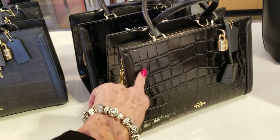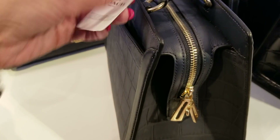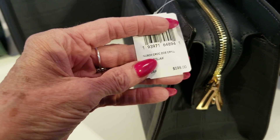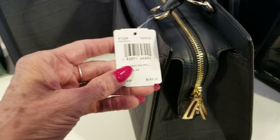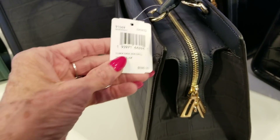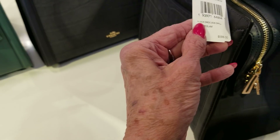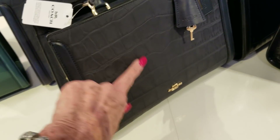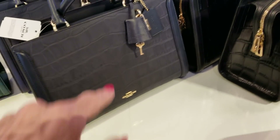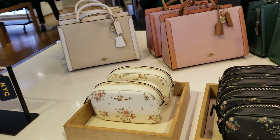I'm always attracted to the embossed croc. I've never seen this material before. It's a new buck — I don't know what that means. The name of it is the Croc Zoe Carryall. Quite a few of them there, and 70% off on those.